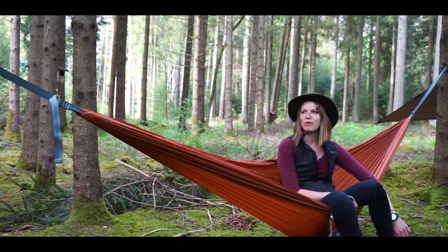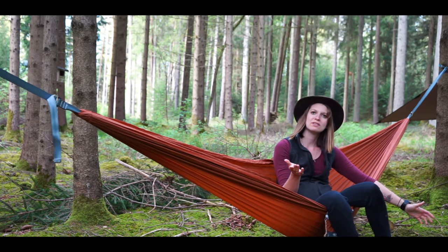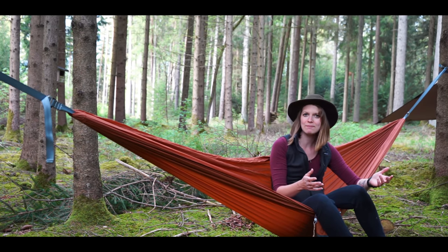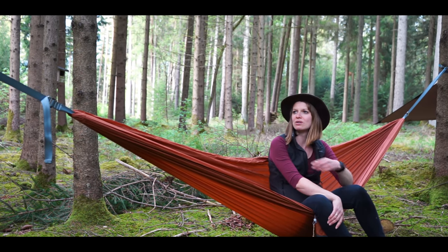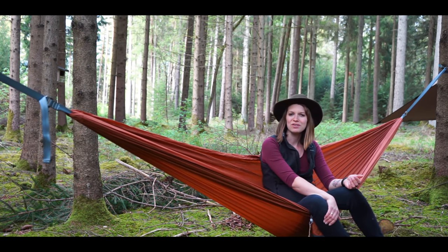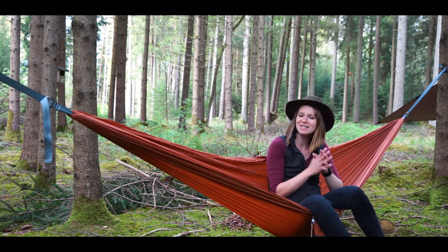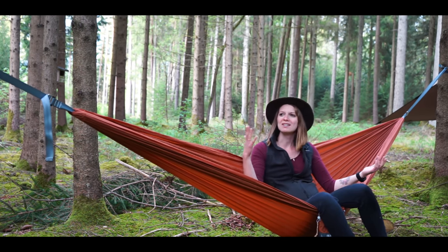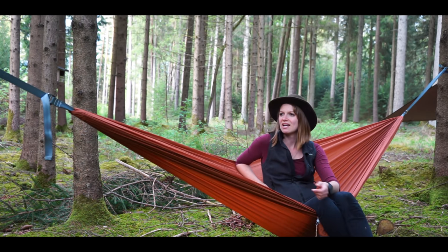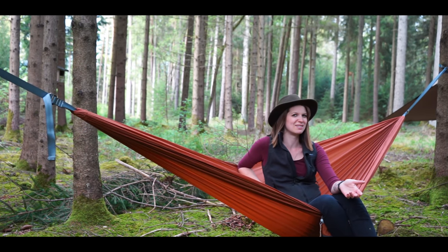Another hammock brand I like is Amok. This here is a very simple one — it's the Segel. It's perfect when you just want to set up camp quickly because the fixing points are very simple. I always prefer the double size; I don't weigh much so I don't strictly need it, but you get much more space. If the children also want to come in there is enough room, though sleeping with two people in a hammock is not really comfortable.